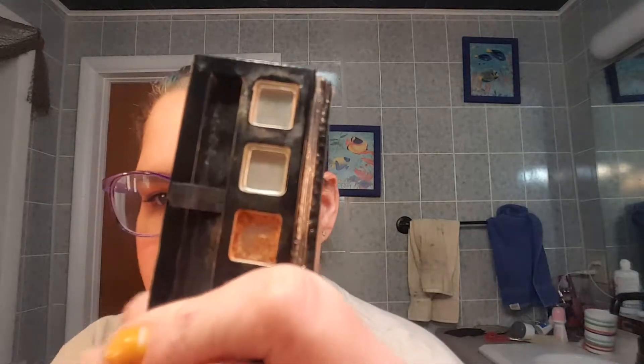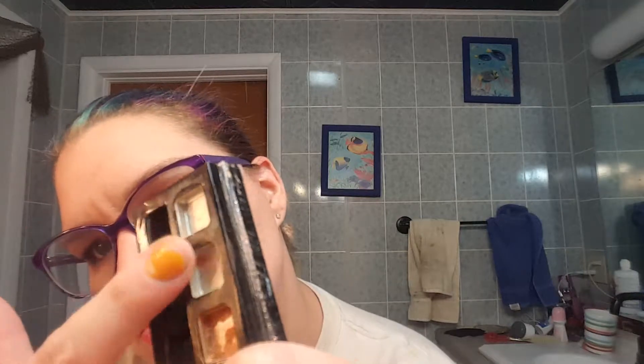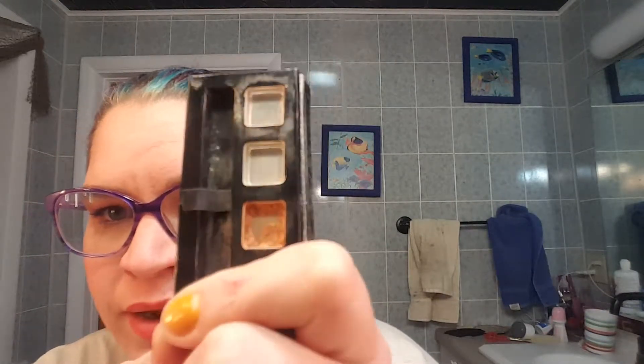My NYX Jet Set Liner has gone nowhere. My Mary Kay Shadow Quad is down — the fourth color is in a different project, so two are completely empty and I have that much pan left on the final gold shadow. Hopefully I can make progress on that and get it done by next month.